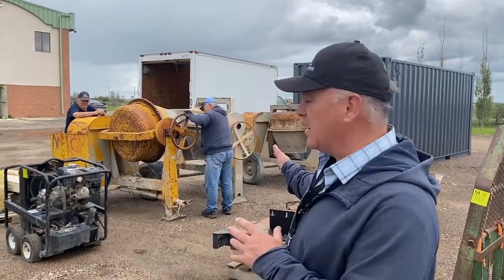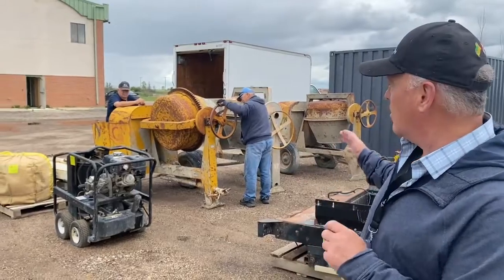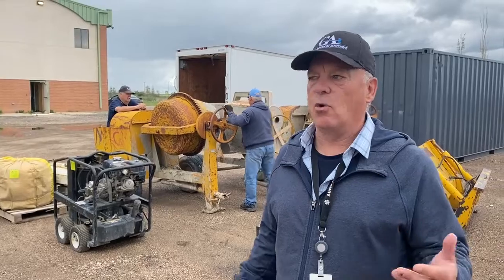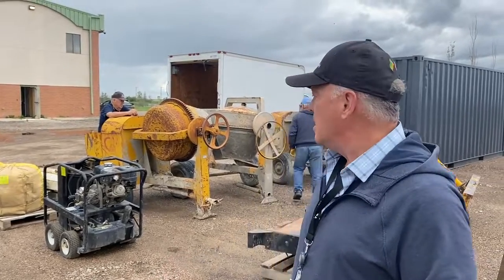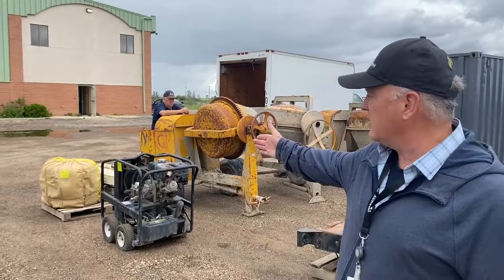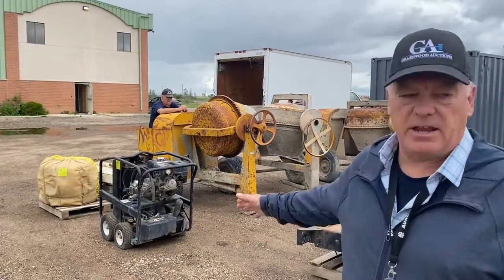For example, we've got a bunch of cement equipment in here. We've got some Monarch cement mixers with Honda gas-powered motors on them — they're 12 cubic feet approximately. We've got 500 to 1,000 feet of brand new 1-inch nylon rope, and we've got a Honda steam cleaner.